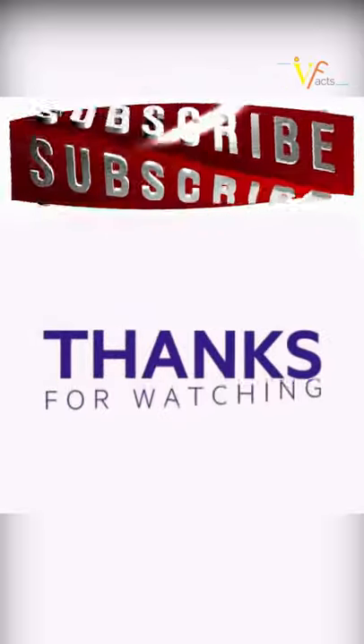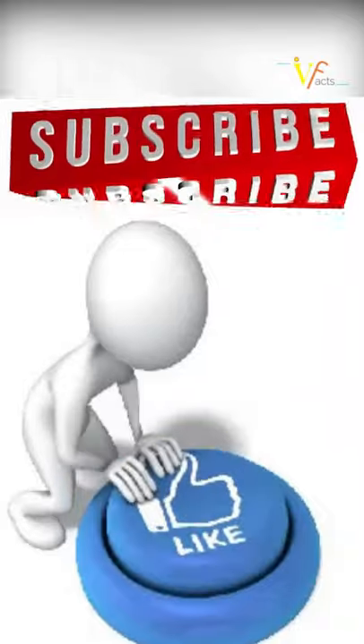And if you learned something valuable today, don't forget to hit like, share with your friends, and subscribe to our channel.